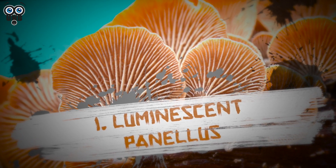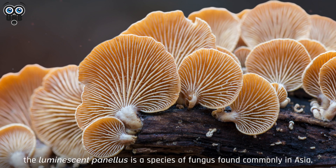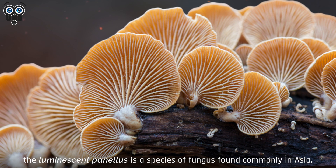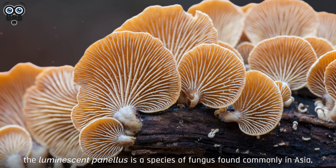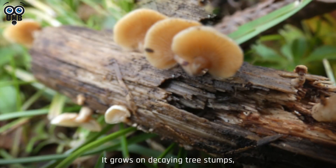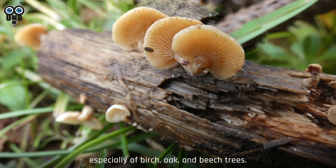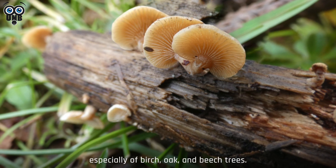1. Luminescent Pinellus. Also known as bitter oyster, the luminescent pinellus is a species of fungus found commonly in Asia, Australia, Europe, and North America. It grows on decaying tree stumps, logs, and trunks, especially of birch, oak, and beech trees.